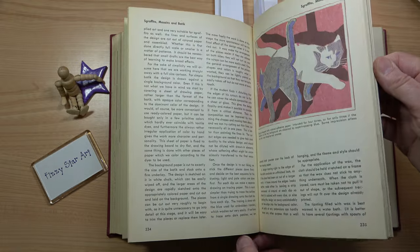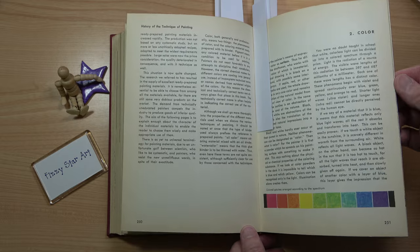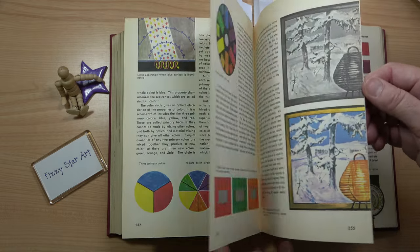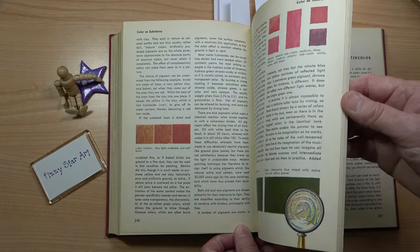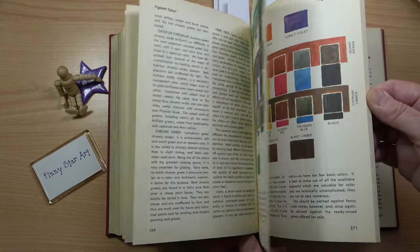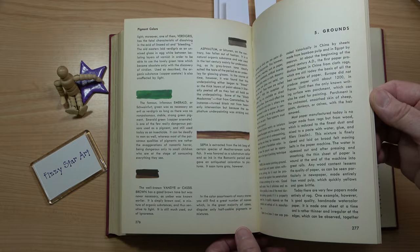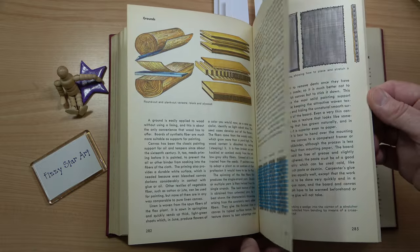There's a page here I've got a marker in — this bit is actually about colour. There's nowhere near as much on mixing colour as you'd find in a modern book. It does talk a lot about colour, about chemical reactions, and the section on pigments is actually really good. Yes, I think it's got quite a good section on pigments — I found that quite interesting.